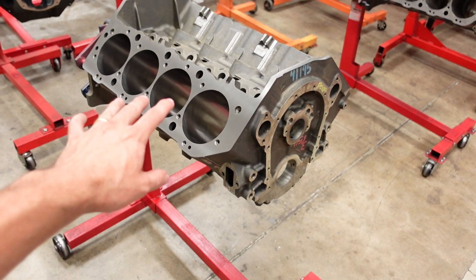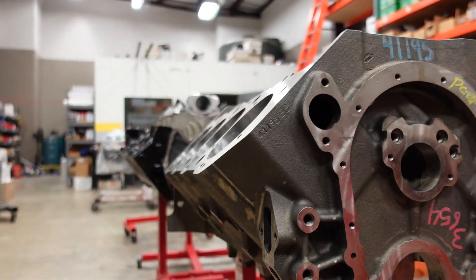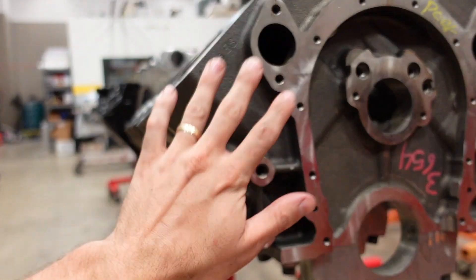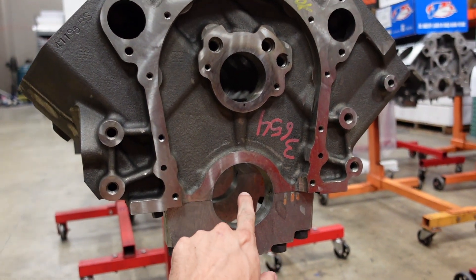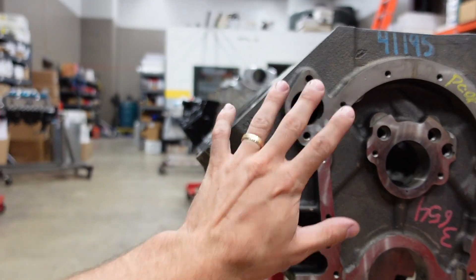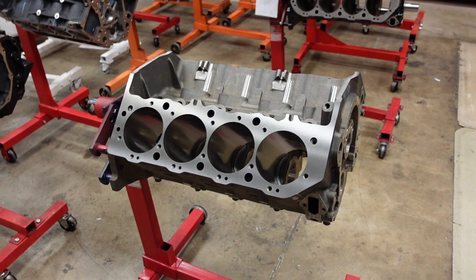For the foundation we're using a Dart Big M Big Block Chevy engine block. It's a 10.2 deck height motor, which means the deck is a lot taller than factory Big Block Chevy. OEM Big Block Chevy is 9.8 deck — that's the distance from the center point of the crankshaft journal to the flat parallel of the deck. So OEM is 9.8 and this is 10.2, giving us 400 thousandths more deck. When you're running a really big stroke crankshaft you need that extra height so you can push the piston further up into the engine block.